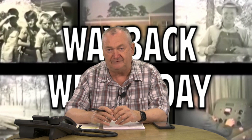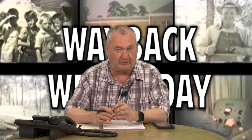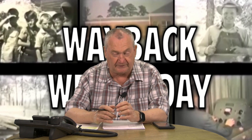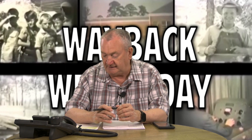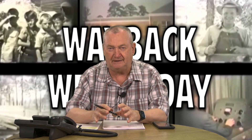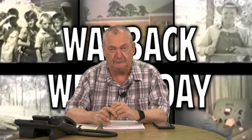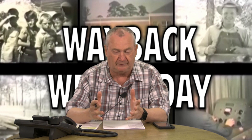In 1954, Hurricane Hazel blew through here after hitting the shore as a Category 4 storm. It wreaked havoc all up and down the eastern seaboard, certainly tore through North Carolina and South Carolina and did quite a bit of damage. We're going to show you a couple of pictures — there weren't a whole lot taken of Hurricane Hazel's effects here in Rocky Mount specifically, though there are many from around the coast.